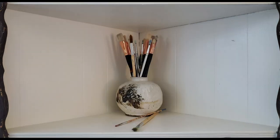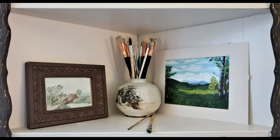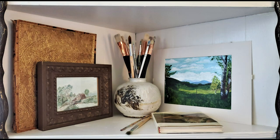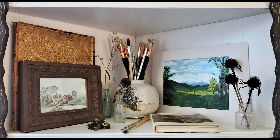I styled the middle shelf twice. The first time was for art: a handmade piece of pottery with paintbrushes, two small landscapes — one watercolor and one acrylic — a tooled leather cover, a small book with Renoir prints, two more antique bottles with seeds, echinacea, rudbeckia, and peony pods.